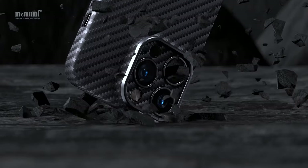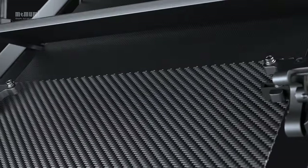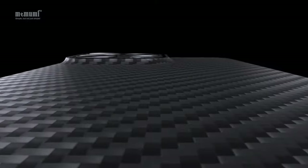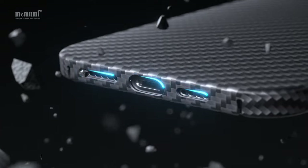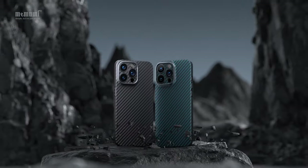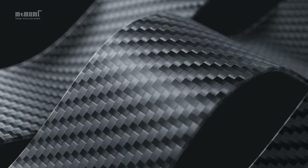What truly sets the Mememai Real Aramid Fiber case apart is its remarkable thinness. Weighing in at just 0.42 ounces (12 grams) and with a thickness of only 0.02 inches (0.5mm), it is incredibly lightweight and adds virtually no bulk to your phone. The ultra-slim profile ensures that your phone effortlessly slides in and out of your pocket while providing a pleasant weaving touch feeling.